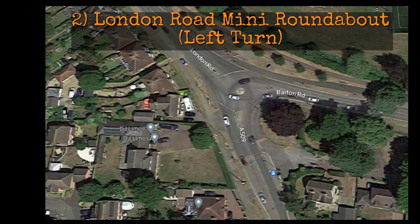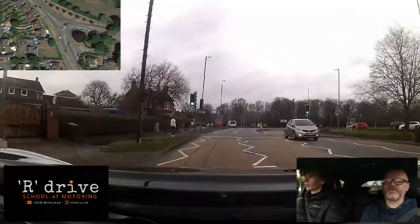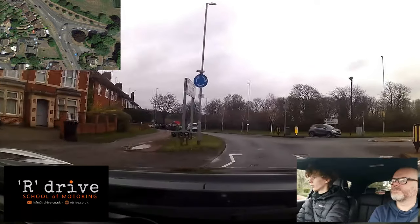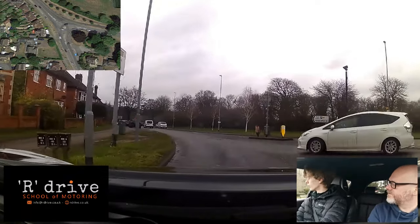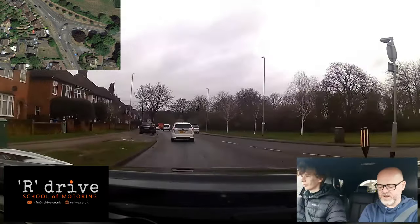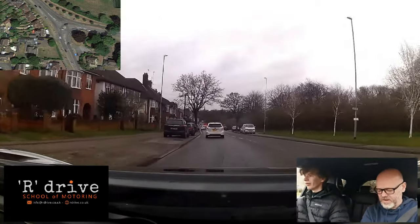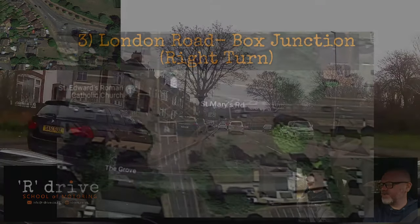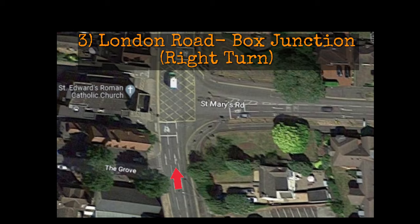Heading towards Kettering Town Centre, the top of London Road is a mini roundabout where we turn left. You need to look very early — look across to the right and judge your speed in. Finn is a little bit fast for my liking and has to come to a bit of an abrupt stop. Take it slowly and watch out for cars stopping you from seeing directly to the right if they're on your right-hand side.